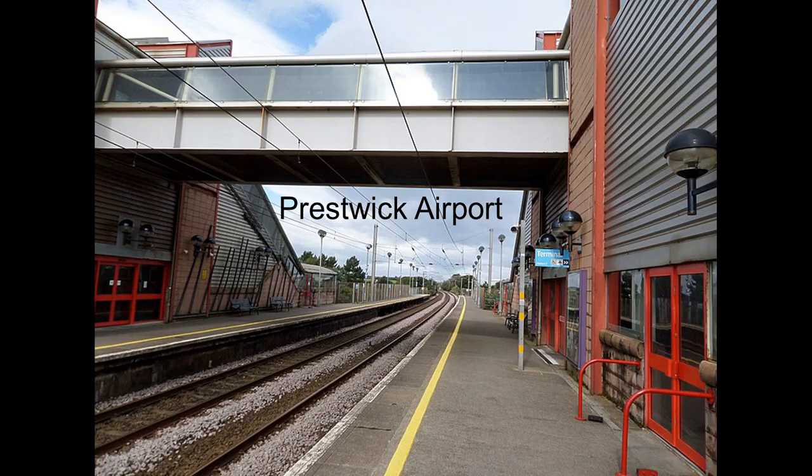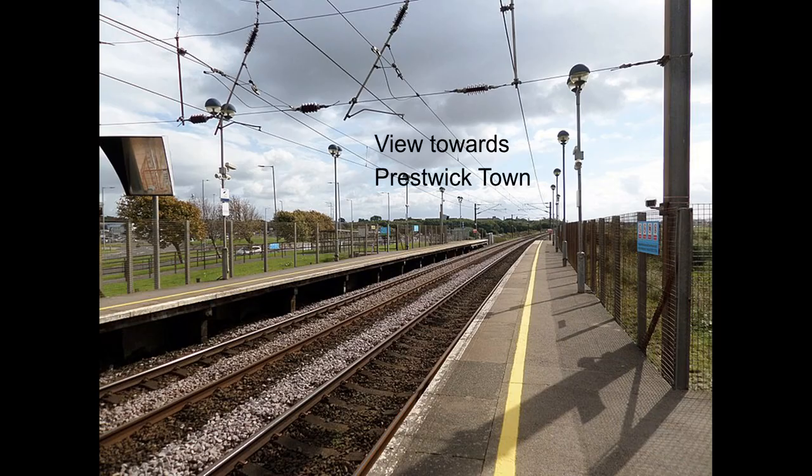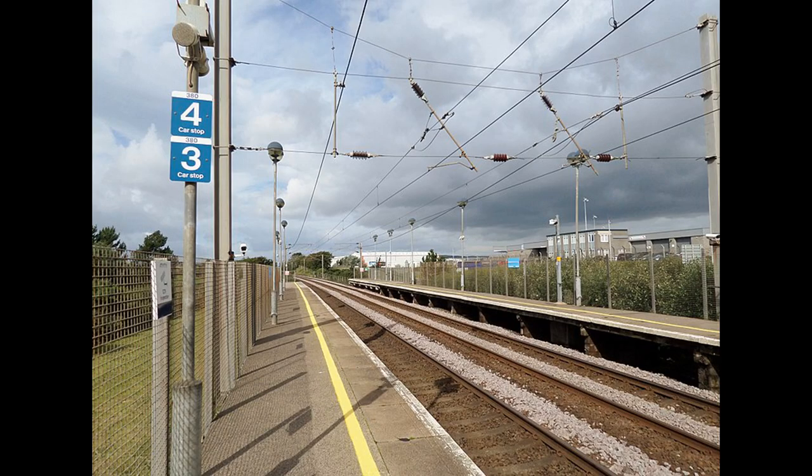Prestwick International Airport Station is the only independently run station in Scotland. It was opened in 1994. It carries passengers on the line from Glasgow down through Prestwick to Ayr, and carries about 100,000 passengers a year.